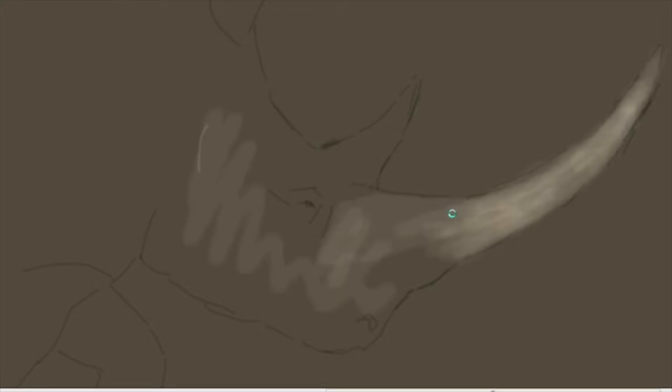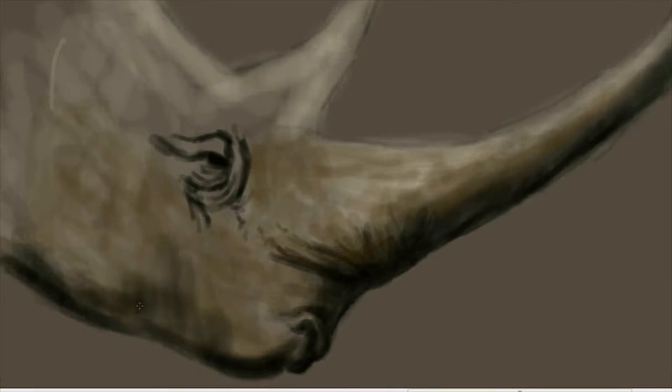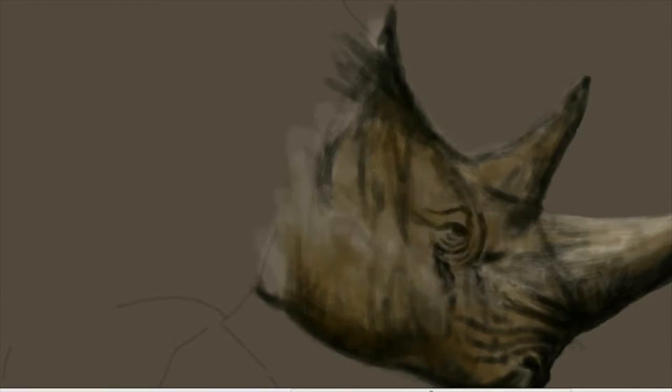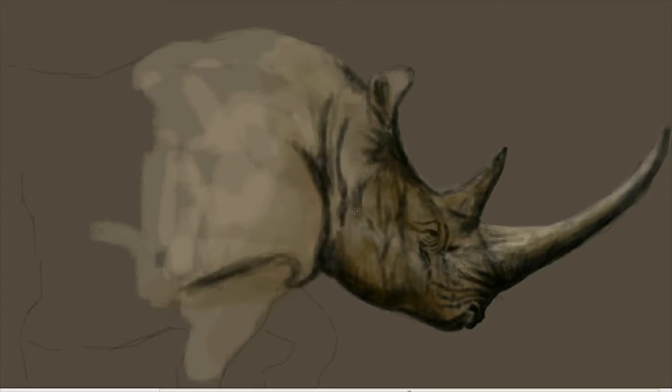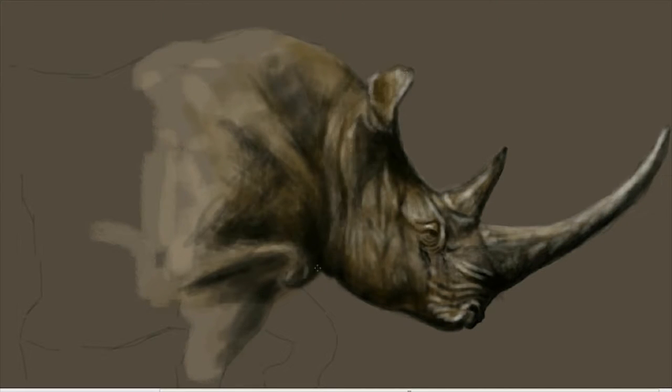G'day everyone, artist Wayne here with another digital speed painting. Two weeks ago I finished my digital painting of a black rhinoceros, and I had every intention of doing a matching painting of a white rhino. As usual for all of my digital paintings, I'm using Photoshop.